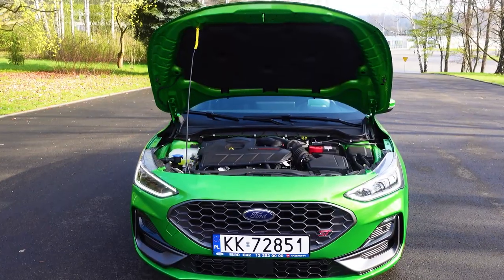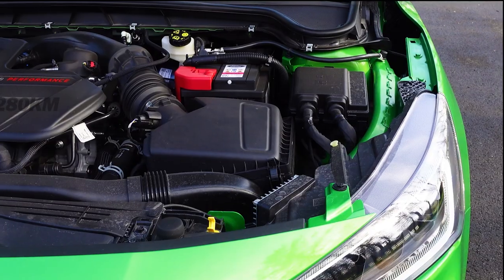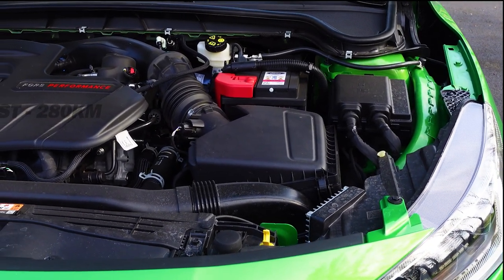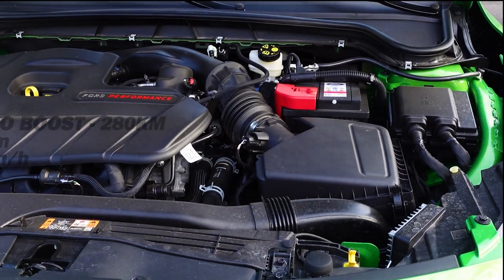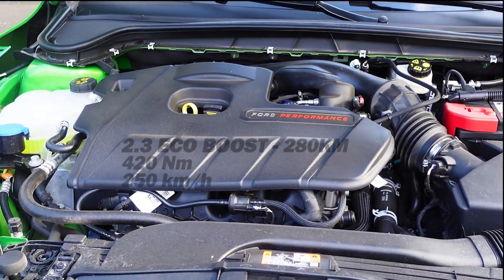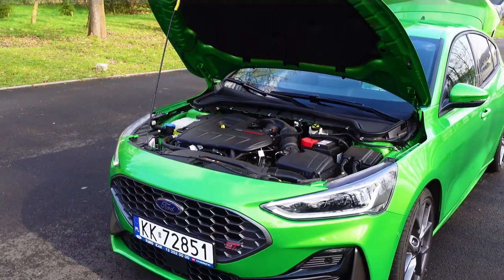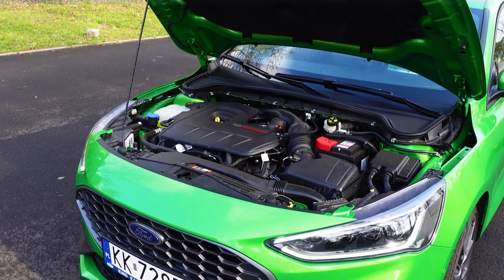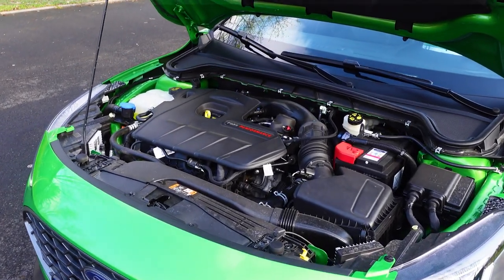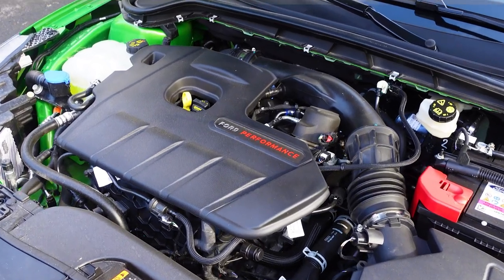First we'll start with the car chosen by the Papier. I'll explain it. We have a 2.3 EcoBoost, 280 KM and 420 Nm, driving up to 250 km/h. It comes from the previous RS and is also installed in the Mustang. At the time, there were even jokes about it — that he chose Papier.